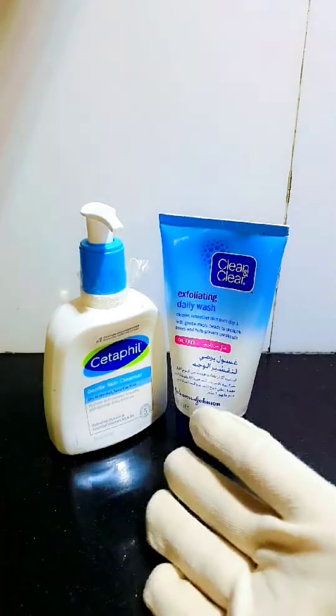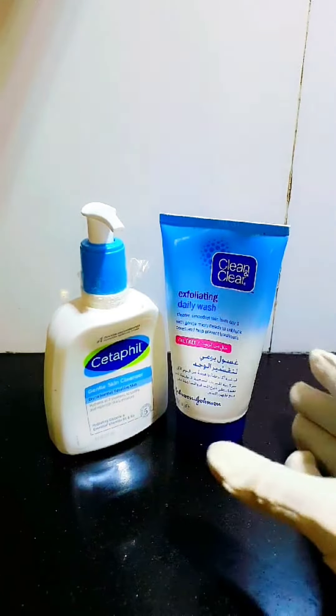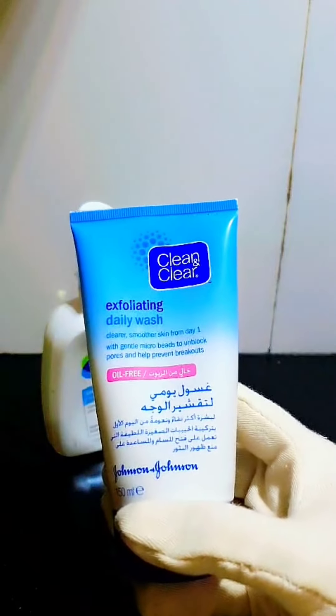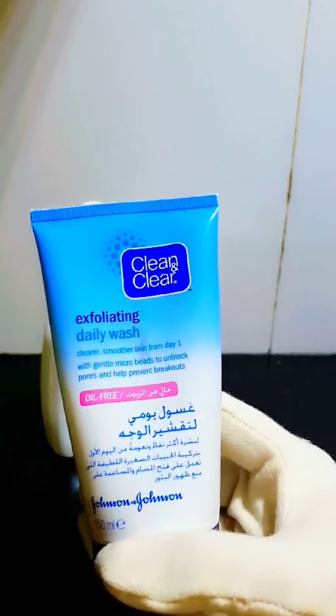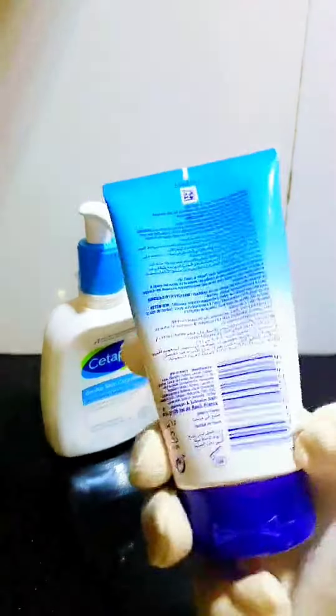If your skin is sensitive and doesn't suit any product, especially a cleanser, you can try one of these. One option is Clean and Clear exfoliating daily wash, which cleans your skin gently. If you have makeup on your face, it can clean out and remove all dirt.